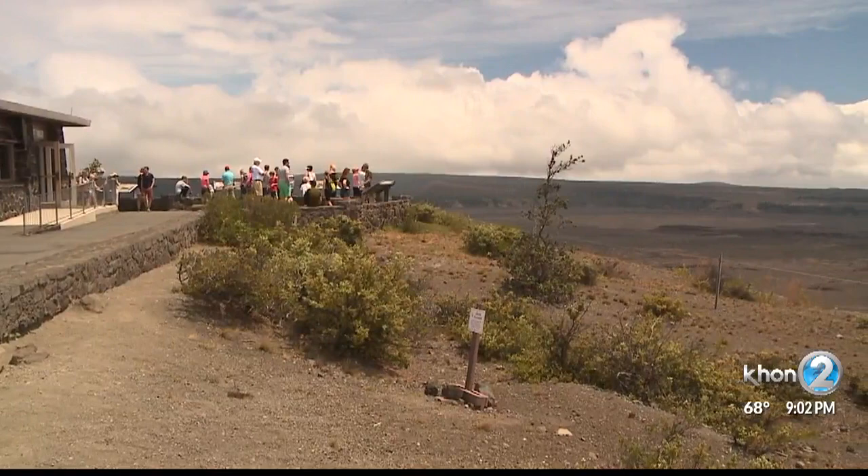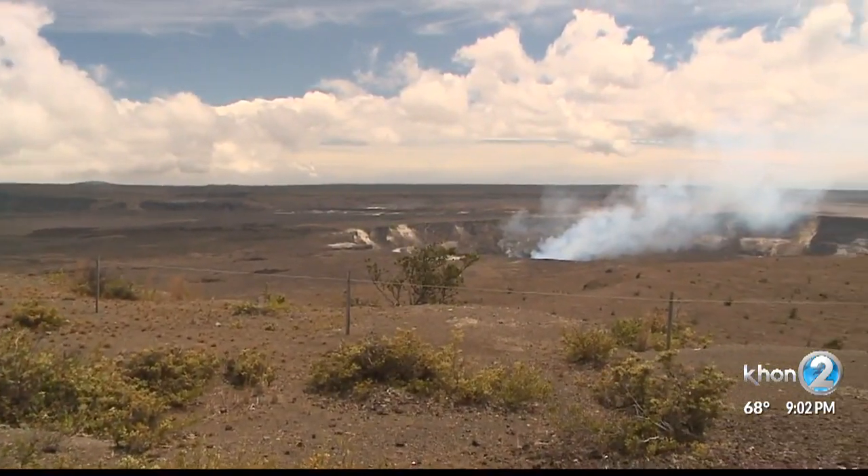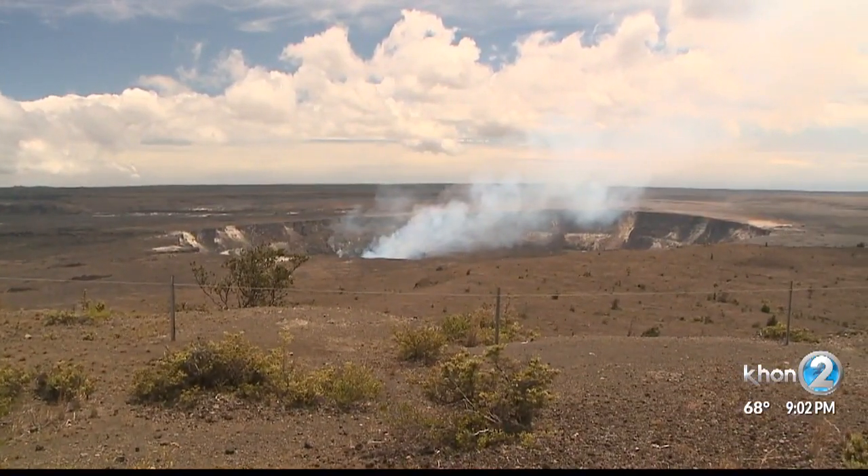She says if everything goes well, they may be free of little fire ants in two years. Kimberly Speakman, KHON 2 News.